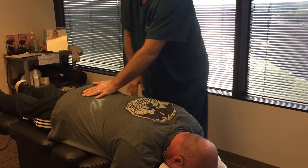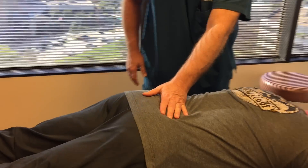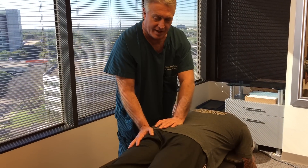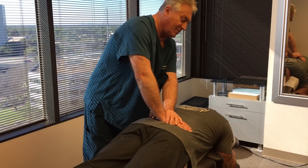So I'm going to give him his first adjustment here at Advanced Chiropractic Relief. If you've seen other chiropractors in the past, we love to see people who've already seen other chiropractors — that way they know the difference in what we do.